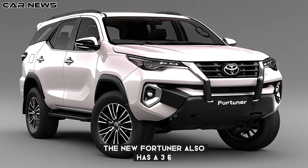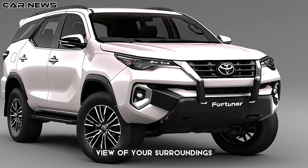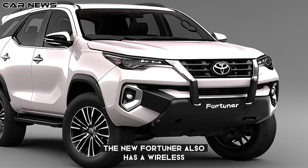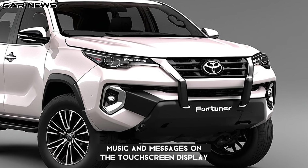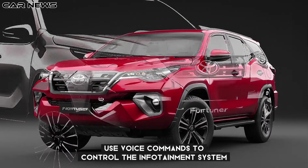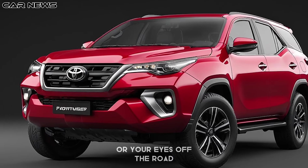The new Fortuner also has a 360-degree camera system that gives you a bird's-eye view of your surroundings, making parking and maneuvering easier and safer. It also has wireless Apple CarPlay and Android Auto compatibility that lets you access your smartphone's apps, music, and messages on the touchscreen display. You can also use voice commands to control the infotainment system, navigation, and climate control without taking your hands off the wheel or your eyes off the road.